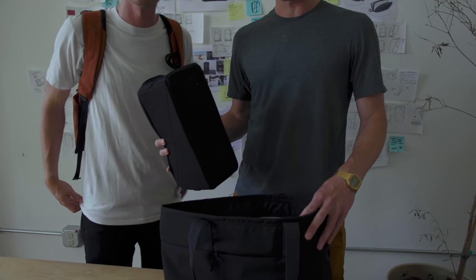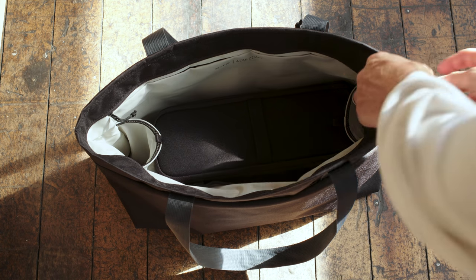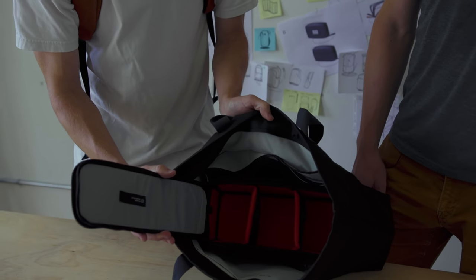The tote also works as a camera bag — the camera insert fits perfectly. It's the same exact width as the tote bag and you can rock this as your tote camera bag.